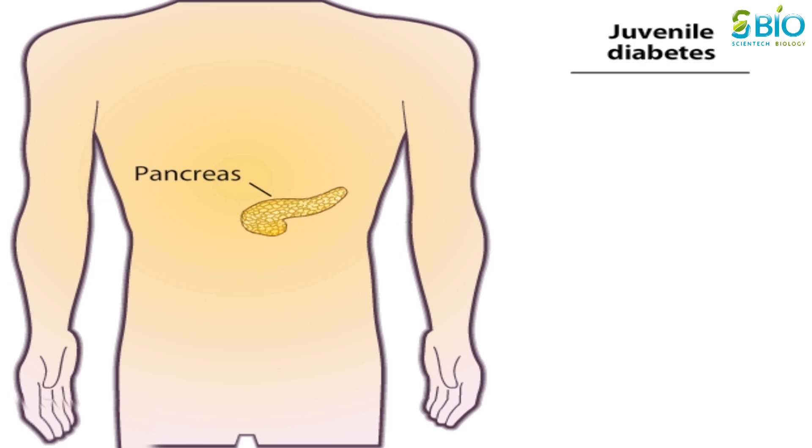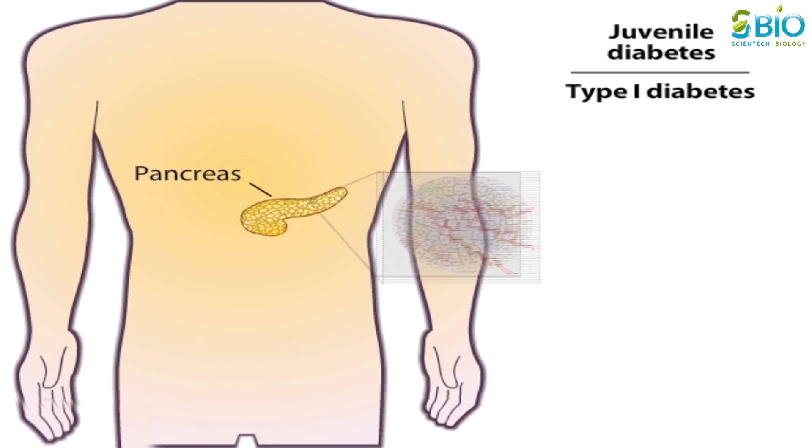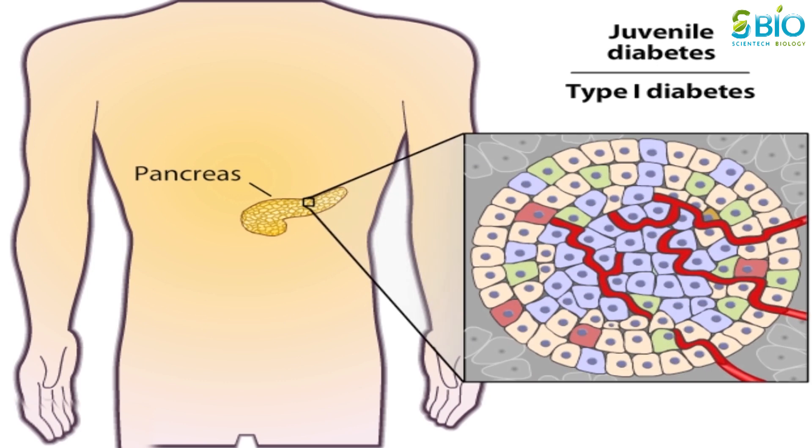In this disease, also known as type 1 diabetes, the immune system destroys the insulin-producing cells of the pancreas. These insulin-producing cells, called beta cells, are normally found within cell clusters called the islets of Langerhans.